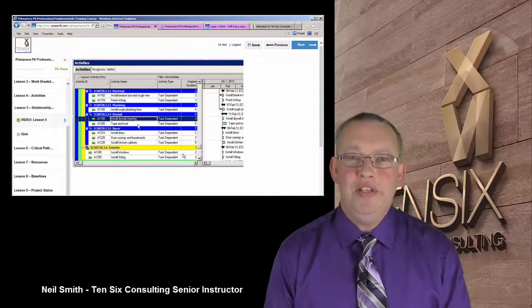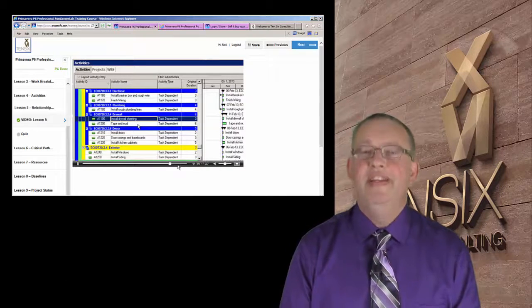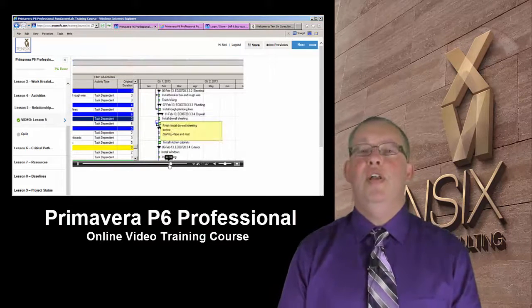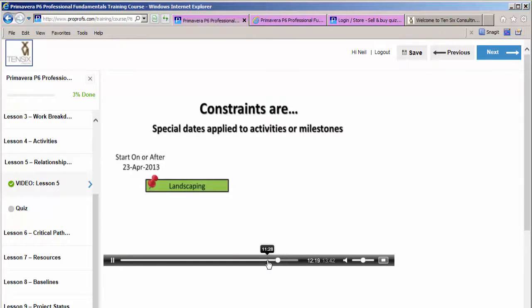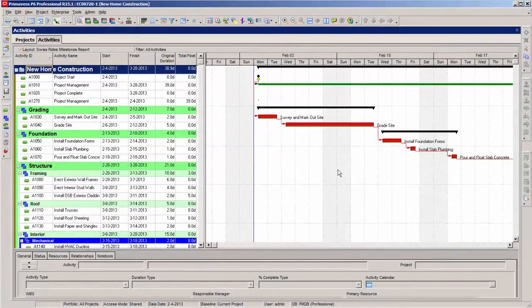A quick message for those of you who enjoy learning by watching videos online: 106 Consulting offers a fully comprehensive Primavera P6 Professional online video training course. Written by industry experts, this course teaches you all the skills you need to get up and running as a P6 scheduler. Each of the lessons includes a video instruction section, practical exercises, and a quiz at the end to test your understanding.